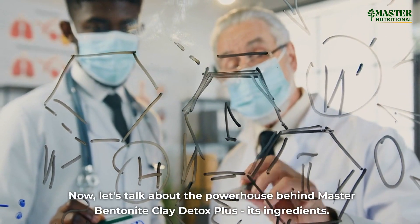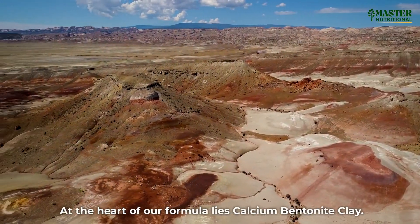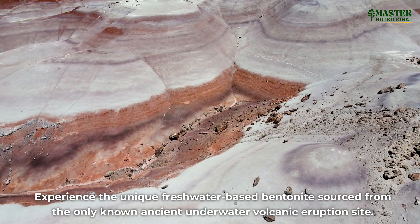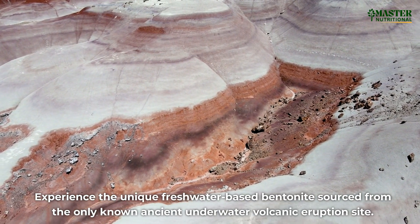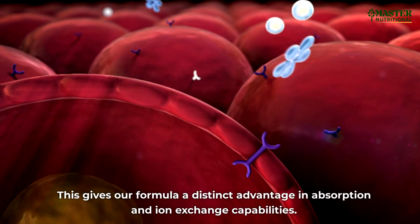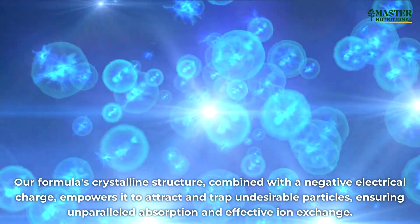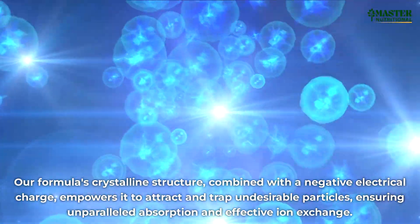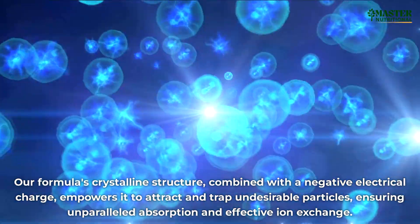Now let's talk about the powerhouse behind Master Bentonite Clay Detox Plus — its ingredients. At the heart of our formula lies calcium bentonite clay. Experience the unique freshwater-based bentonite sourced from the only known ancient underwater volcanic eruption site. This gives our formula a distinct advantage in absorption and ion exchange capabilities. Our formula's crystalline structure, combined with a negative electrical charge, empowers it to attract and trap undesirable particles, ensuring unparalleled absorption and effective ion exchange.